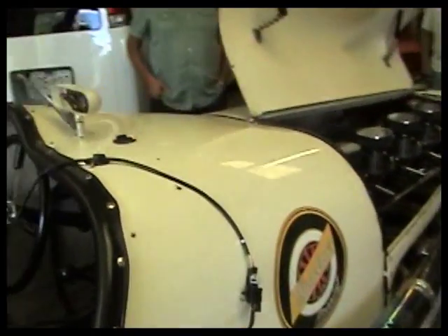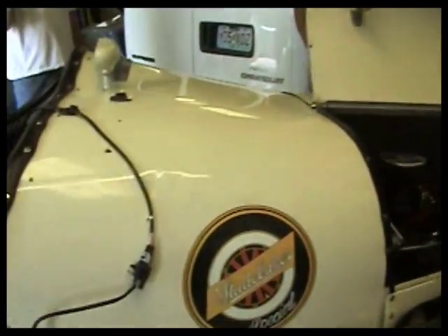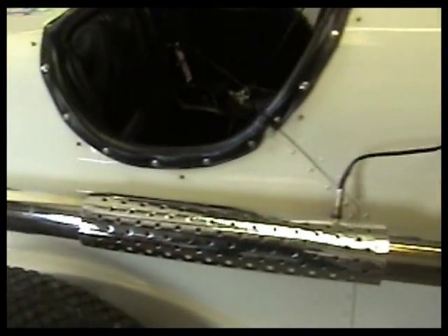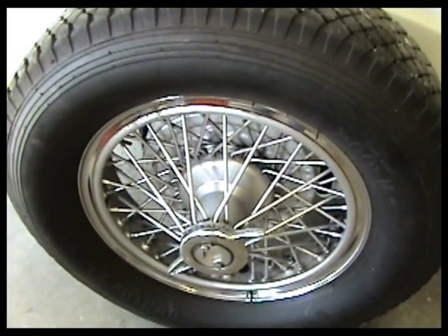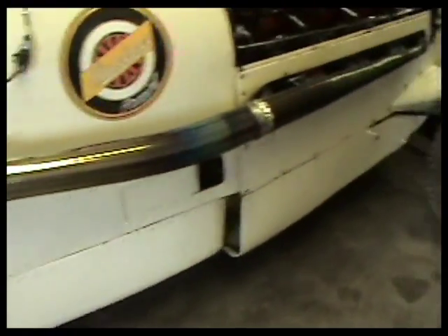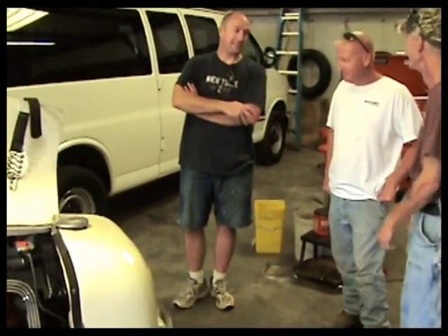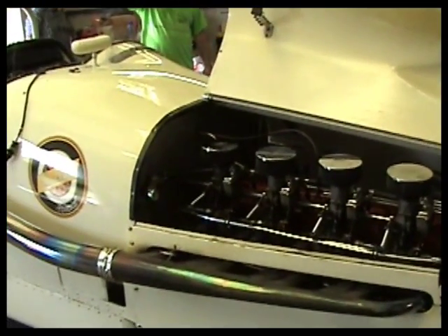I can't imagine doing that on bricks — those guys were so brave. Back then the top straightaway speed for this car was probably around 130 miles per hour. We were doing 128 at the end of the straightaway, with the average lap speed lower because it doesn't carry much speed through the turns. It's actually terrifying to drive.